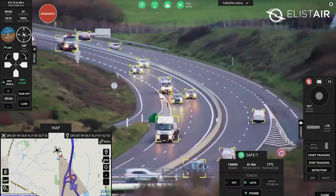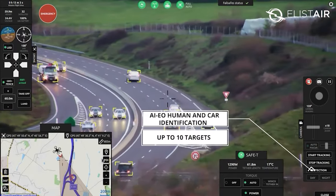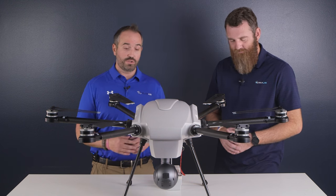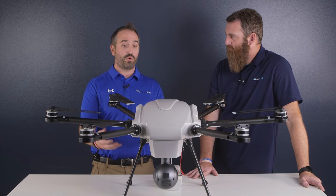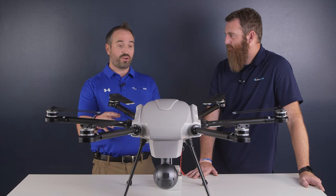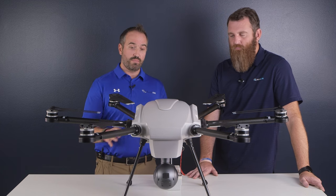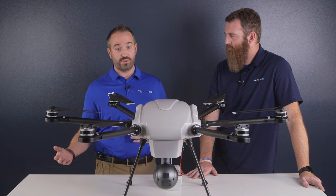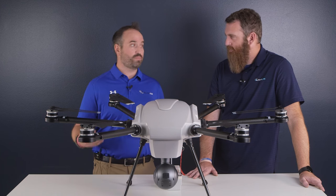Additional options include an XQT with LRF — laser range finding — functionality. One of our favorite payloads is the Payload Development Kit, which allows users to incorporate a camera or software suite of their choosing. The aircraft in standard configuration can carry up to five pounds, but with the heavy lift configuration and the Payload Development Kit, it can carry up to 11 pounds and power that payload through the tether.